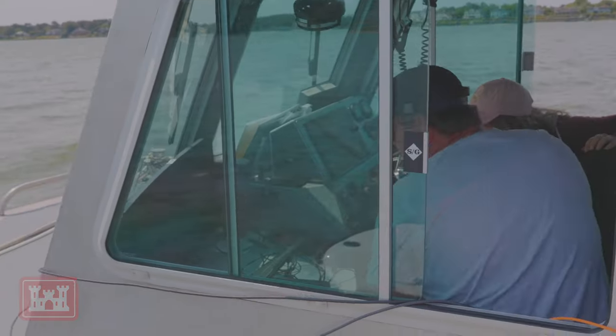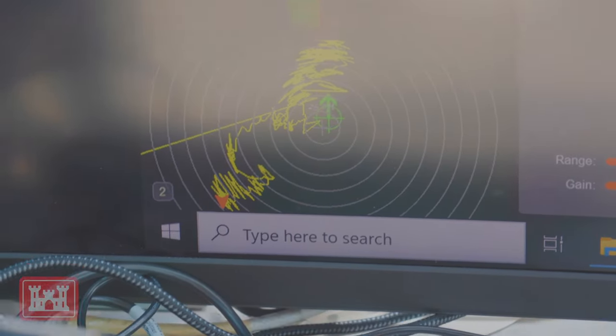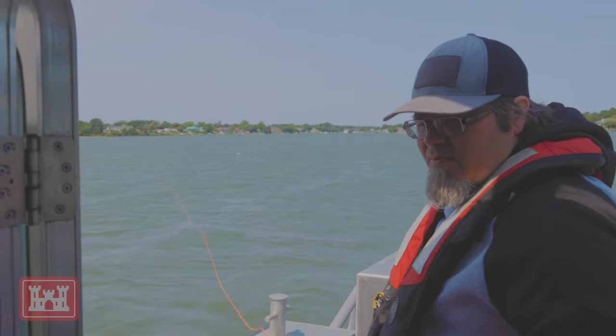We found red beard sponge, which is an indicator of a healthy ecosystem. We found clumps of oysters along our site, which again just solidifies the fact that oysters love to live here, they will live here, and the success for our future project is right there — evidence in the water.